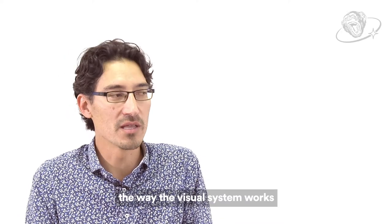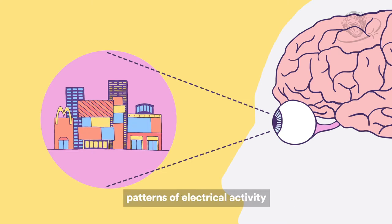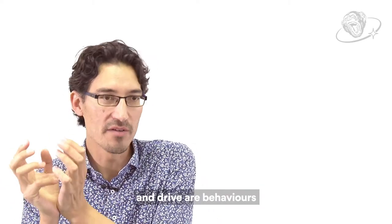The way that we think about how the visual system works is that we have this barrage of information coming from the external environment and that's represented in patterns of electrical activity within the brain. Those patterns of electrical activity are essentially what drives our perception and drives our behaviours.